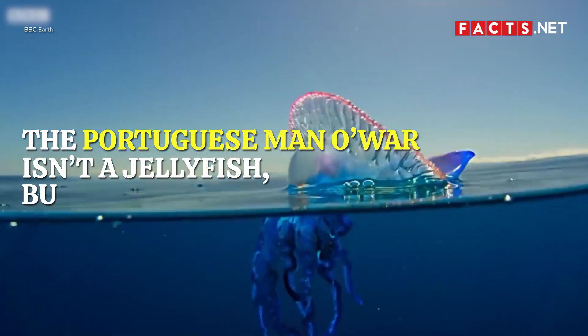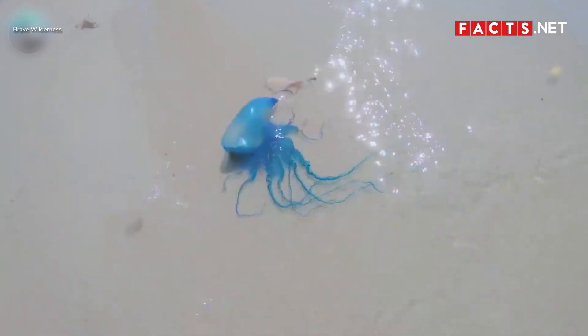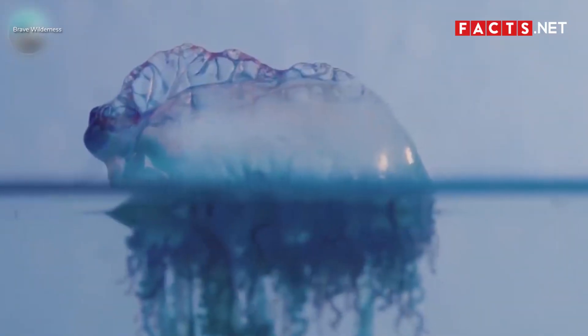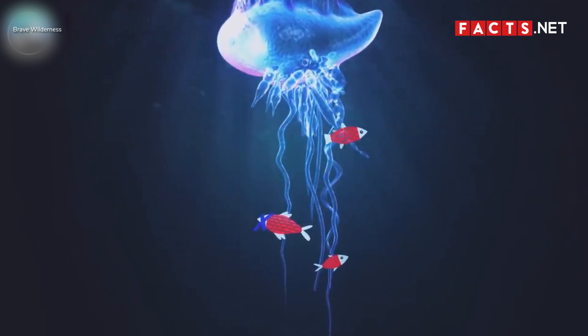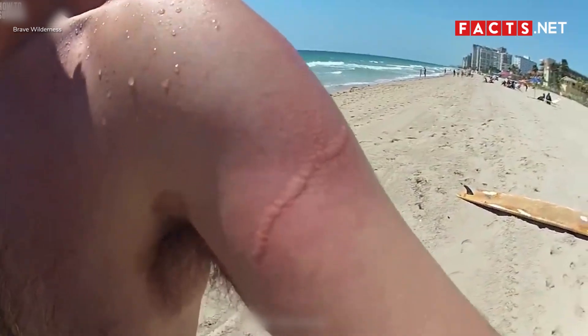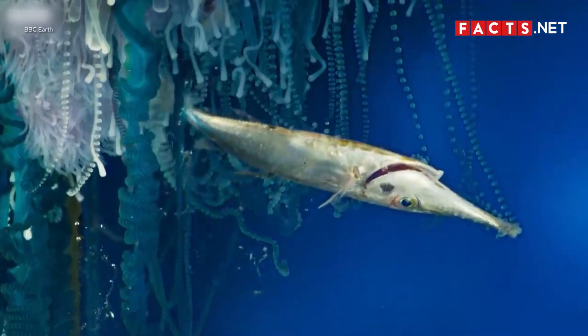The Portuguese Man-o-War isn't actually a jellyfish, but it does look like one. People often mistake it for a type of jellyfish, and it's no surprise because of its appearance. The Man-o-War also has a soft body and long tentacles that pack a powerful sting. Thankfully, its sting is rarely fatal to humans. However, the Portuguese Man-o-War sting can cause excruciating pain and welts, and it can also paralyze and kill its prey, such as crustaceans and smaller fish.